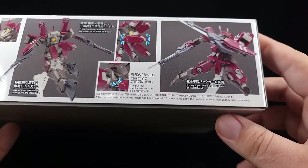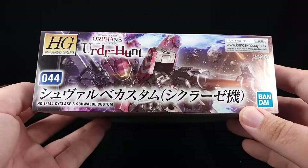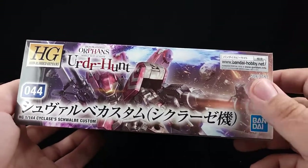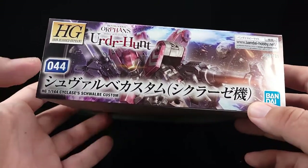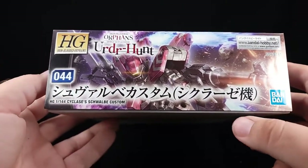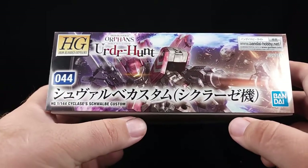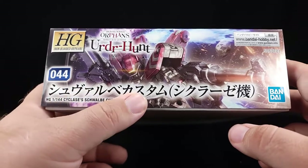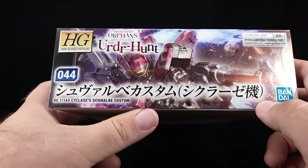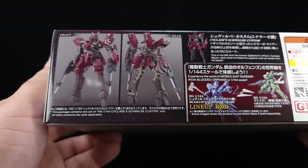The completed product in the image has been painted. Some images show the product on Action Base 5, sold separately. Around this side it's number 44 in the line — doesn't seem like a whole lot. There's a whole lot of English written across there; I think that says Schwalbe Custom, and that's a Cyclase. I've got to wonder if this is 'Cyclases Custom' or just 'Custom.'